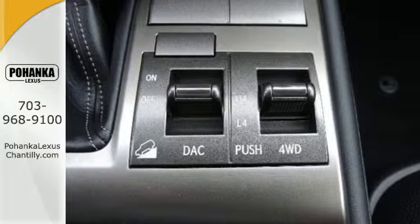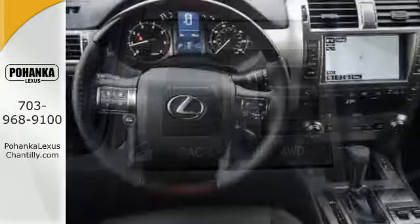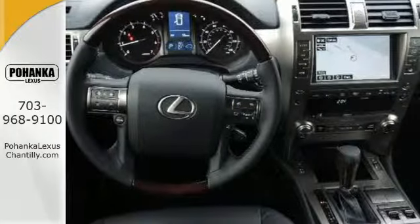The ride will be confident with active traction control, and when you need them, 10 standard airbags to keep you and your passengers safe.